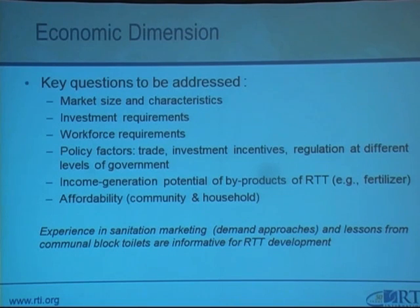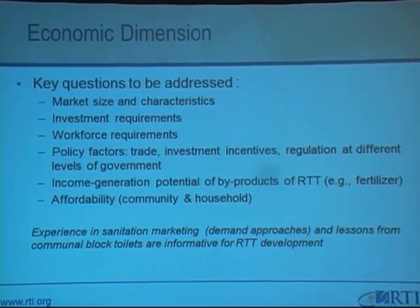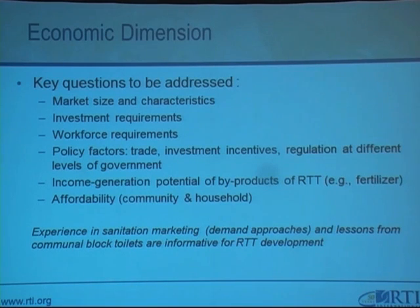As part of my internship for the project, I'm also looking at the other economic dimensions. My research question is: what business model, as well as government policy and behaviour changes, would be necessary in the successful launching of this waste management system? Under the economic dimensions, we're looking at the market size in each country of implementation, investment and workforce requirements, policy factors in terms of trade, investment incentives, and regulation at different levels of government. We're also asking what the income generation potential of the by-products is — for example, using treated liquid waste for fertilizer, or using the ashes from combustion — and looking at affordability for households and communities.